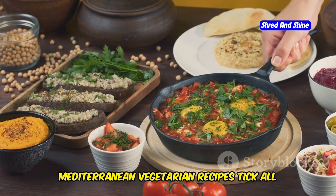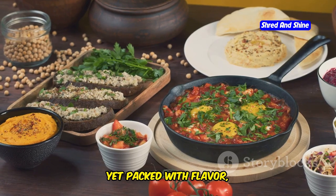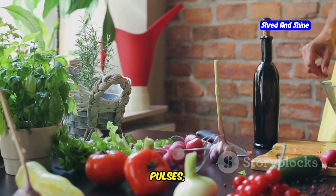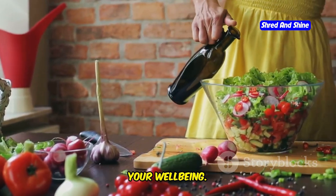Mediterranean vegetarian recipes tick all those boxes. They are designed to be simple yet packed with flavor, making them perfect for any night of the week. Full of fresh veggies, pulses, and amazing flavors, they're a winner for your taste buds and your well-being.